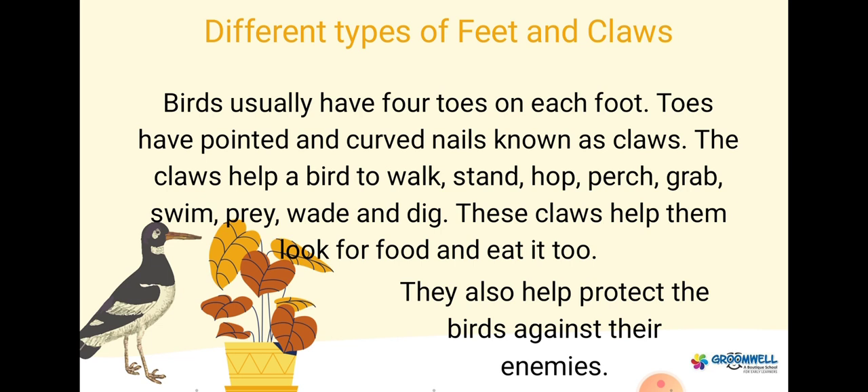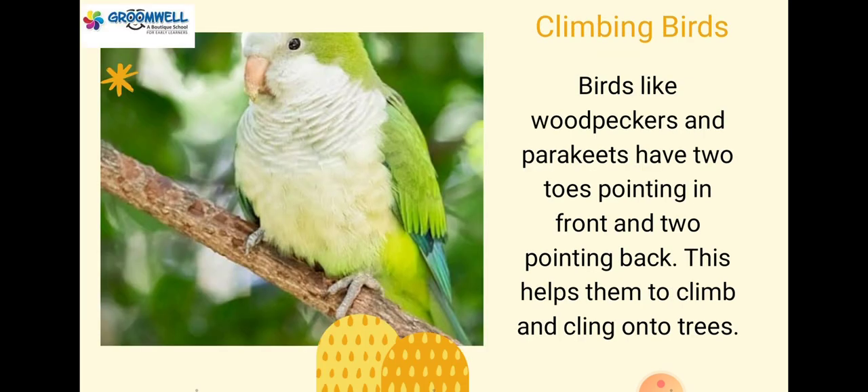These claws help birds look for food and eat it too. They also help protect birds against their enemies. Climbing birds: birds like woodpeckers and parakeets have two toes pointing in front and two pointing back. This helps them to climb and cling onto trees.